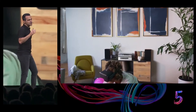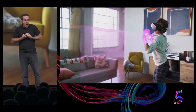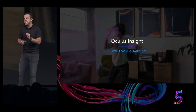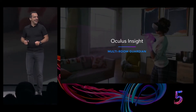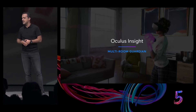Oculus Insight also powers the Guardian system on Oculus Quest. Just like on Rift, Guardian is what helps keep you safer while you're in VR. And Oculus Insight supports multi-room Guardian, so you can easily take your headset to different parts of your home, your friend's home, or your office, and it will remember the Guardian setup for each of those spaces. Pretty cool, right?